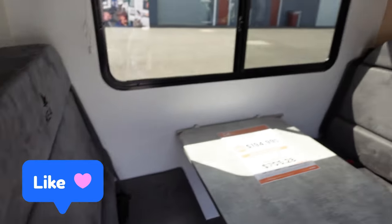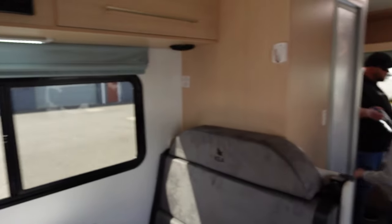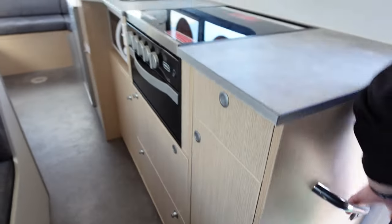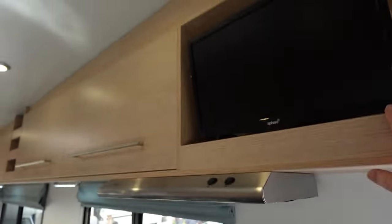There's your standard dinette, but note it has four seatbelts. In the kitchen, you have a nice long benchtop with your stove and your range hood.